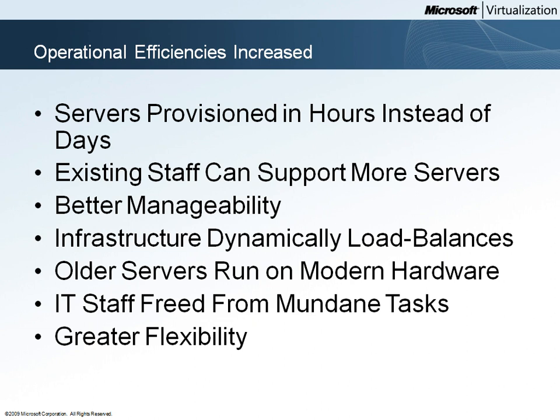Another factor is the additional automation provided by System Center. This extra automation reduces the effort required to identify and respond to problem situations like an overloaded host server. Microsoft System Center and Operations Manager work together to place virtual machines on the best host for that VM.